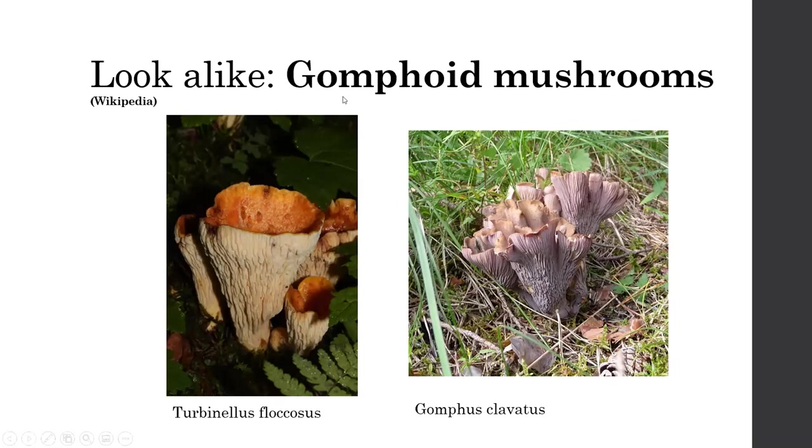The gomphoid mushrooms are another group — Turbinellus floccosus and Gomphus clavatus are both found in New Jersey. At one time they were both thought to be related to chanterelles, but I don't think that's the case anymore — they've been moved out of this family. But they both have these decurrent-looking gill-like ridges on them. Those are the main lookalikes in a broad sense, though there are a few other species in New Jersey you could mix them up with if you weren't paying particular attention.